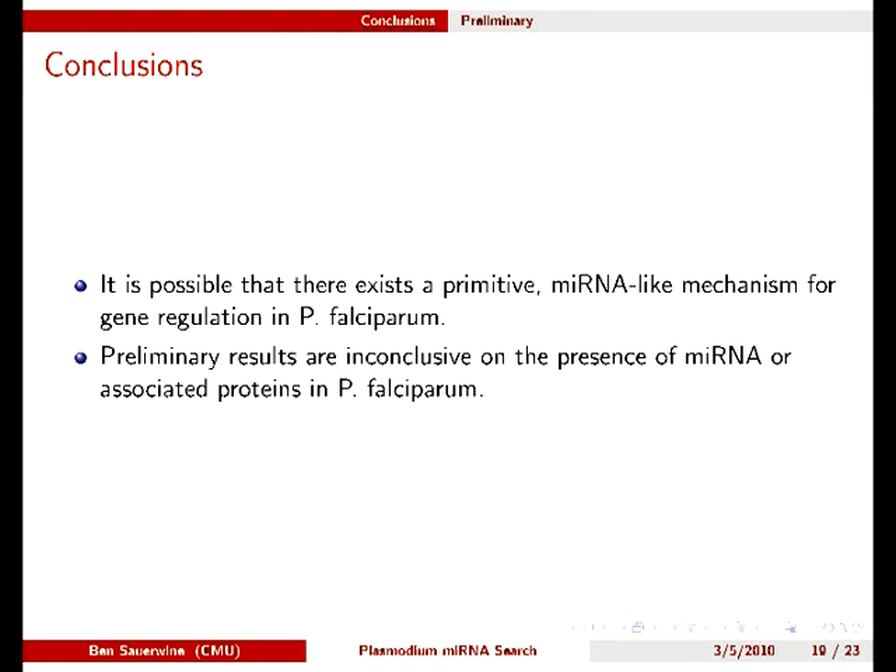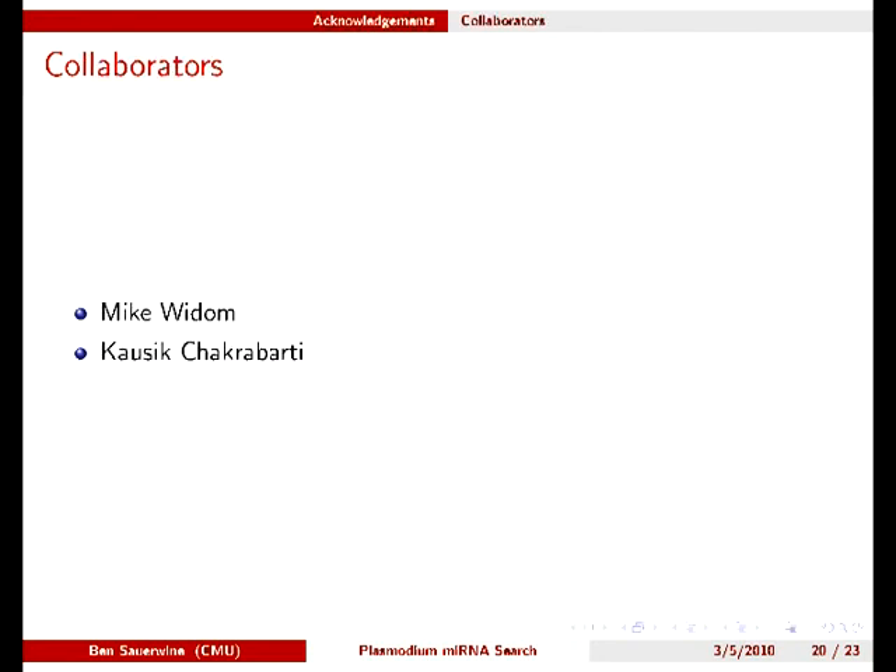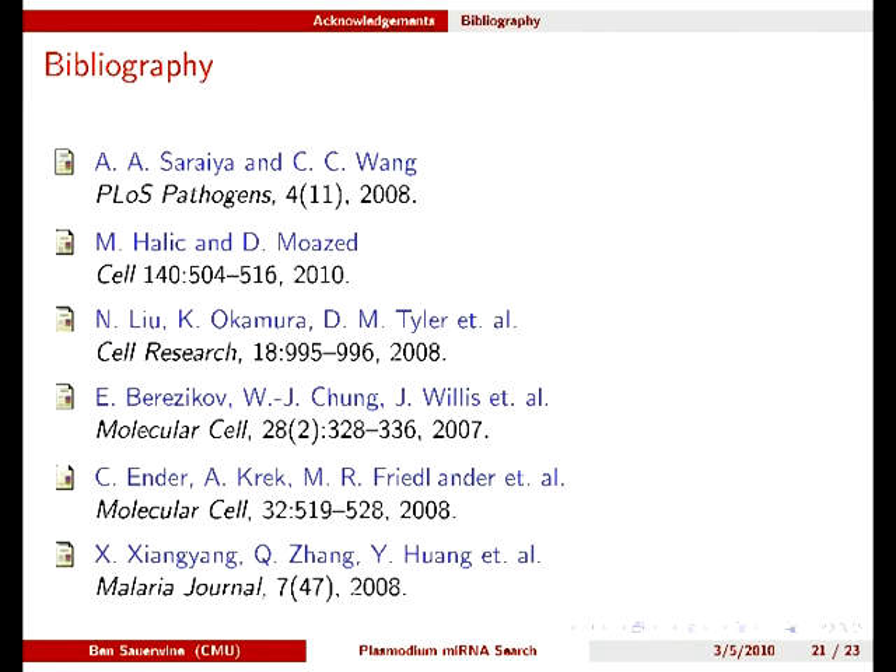In conclusion, we have presented a hypothetical story of microRNA gene regulation in Plasmodium that is quite different from what we are used to seeing. So far, however, we have no conclusive results as to whether this actually happens in Plasmodium. I would like to thank my advisor Mike Whittem and Cossack Chakrabarty for his help in this work. Thank you.